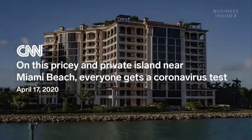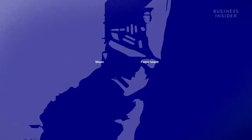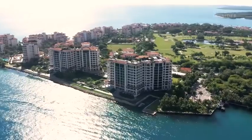You may have heard of Fisher from reports that all the residents and staff got COVID-19 antibody tests — just three miles from Miami, where testing was rare.